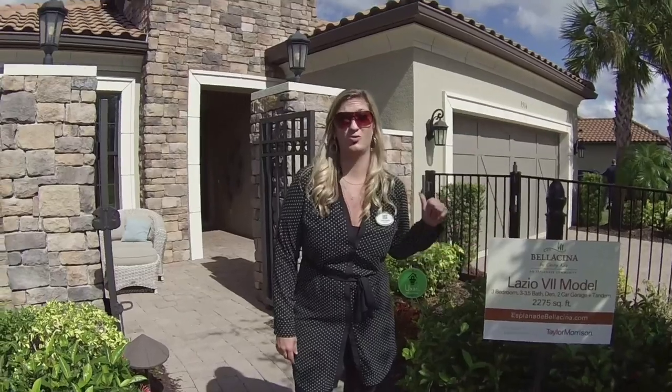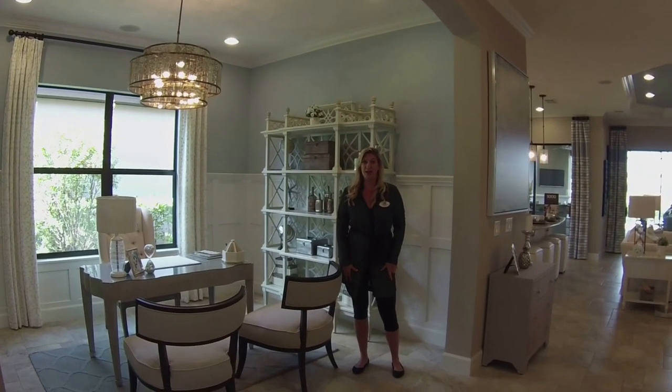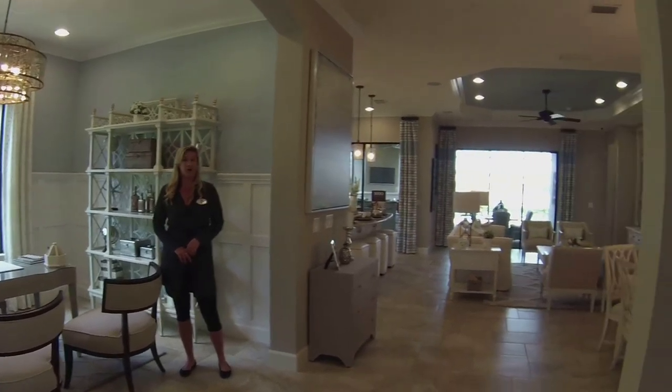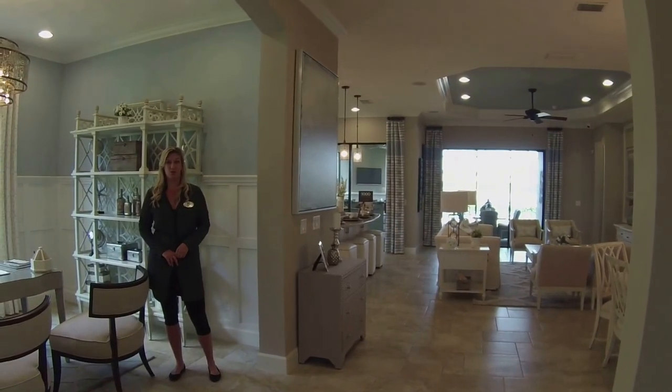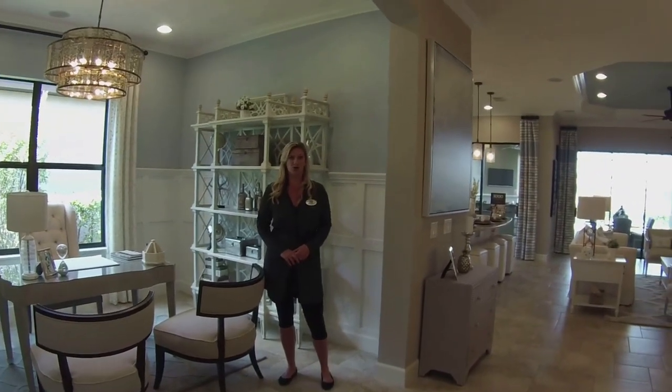The inside of this home is just absolutely stunning. The builder's name is Taylor Morrison. We're here in Nokomis, really close to Nokomis Beach. They have great drum circles on Wednesdays and Saturday nights.